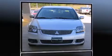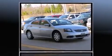Discerning drivers will appreciate the 2011 Mitsubishi Galant. This four-door, five-passenger sedan still has fewer than 60,000 miles.